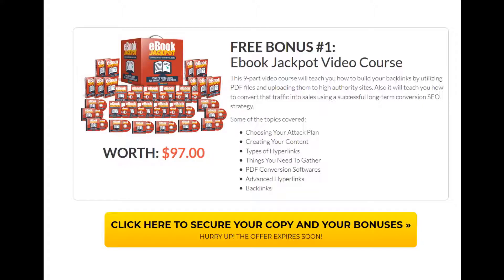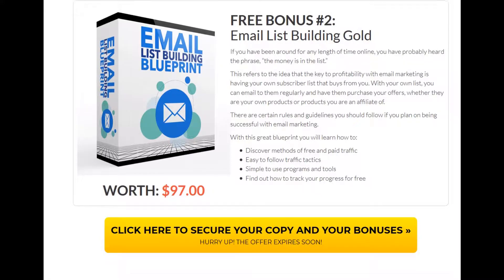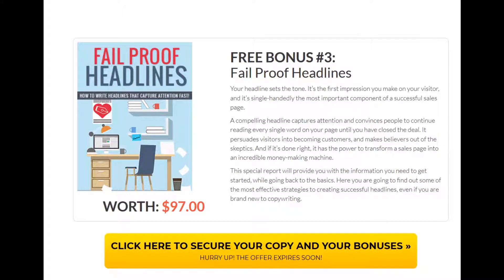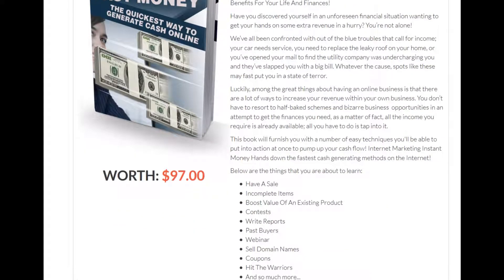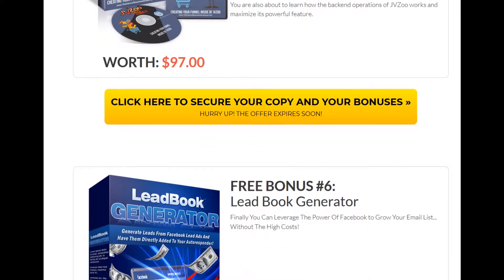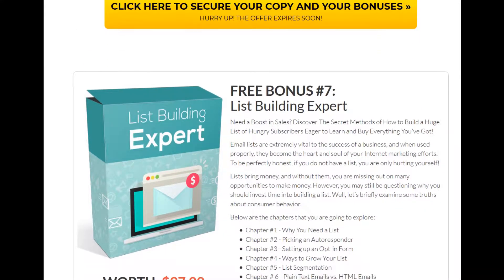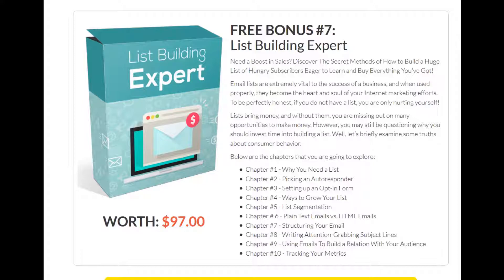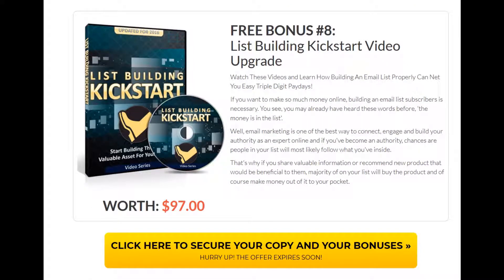Here are my exclusive custom bonuses for Atomic Done For You. Exclusive custom bonus number one is called E-Book Jackpot — it's a video course. Exclusive custom bonus number two is called Email List Building Gold. Exclusive custom bonus number three is called Fail Proof Headlines. Exclusive custom bonus number four is called Internet Marketing Fast Money. Exclusive custom bonus number five is called JVZoo Sales Funnels. Exclusive custom bonus number six is called Lead Book Generator.